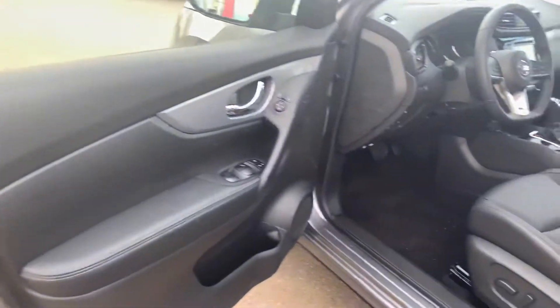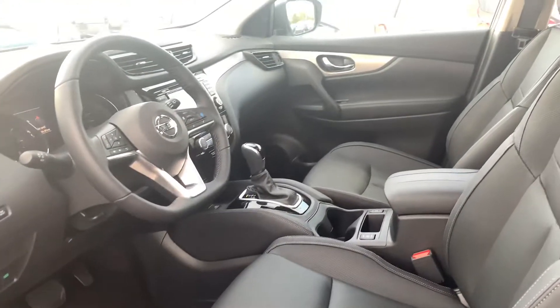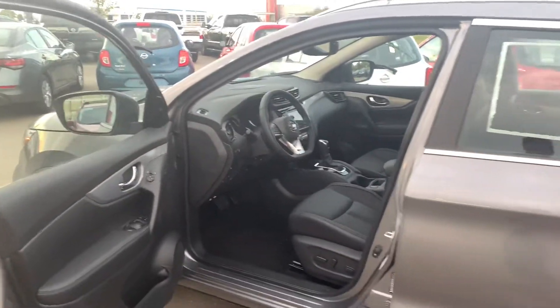This SL is fully loaded. It's going to have those soft leather seats, heated seats and a heated steering wheel for those winter months. And then of course your 360 camera, upgraded on both sides.